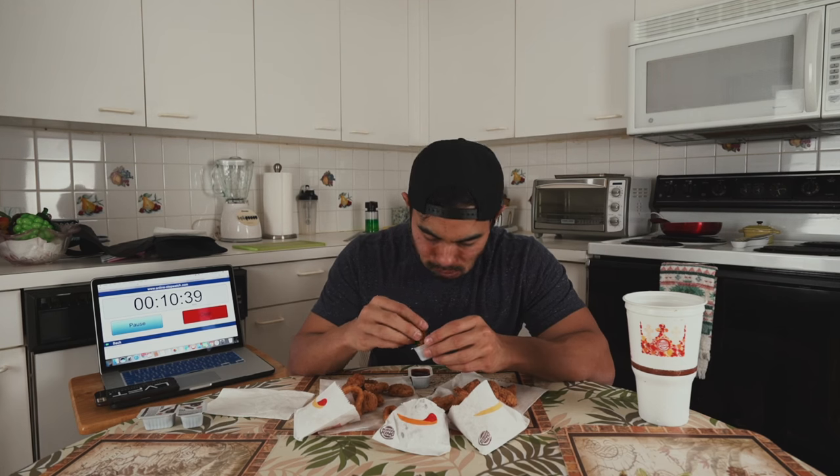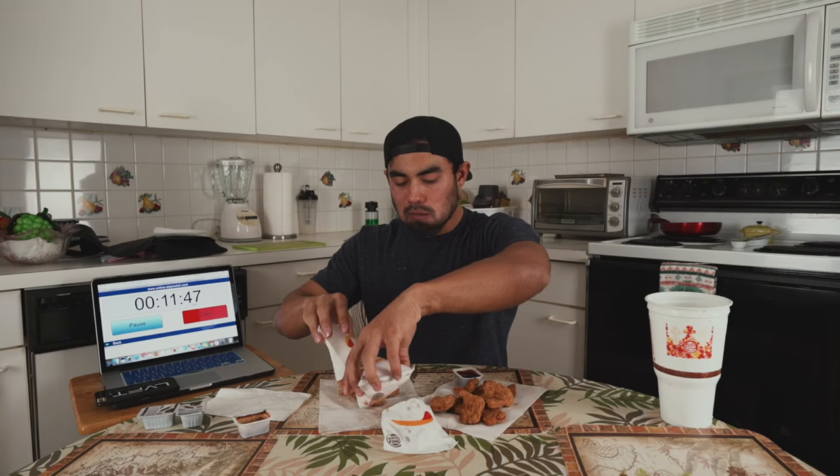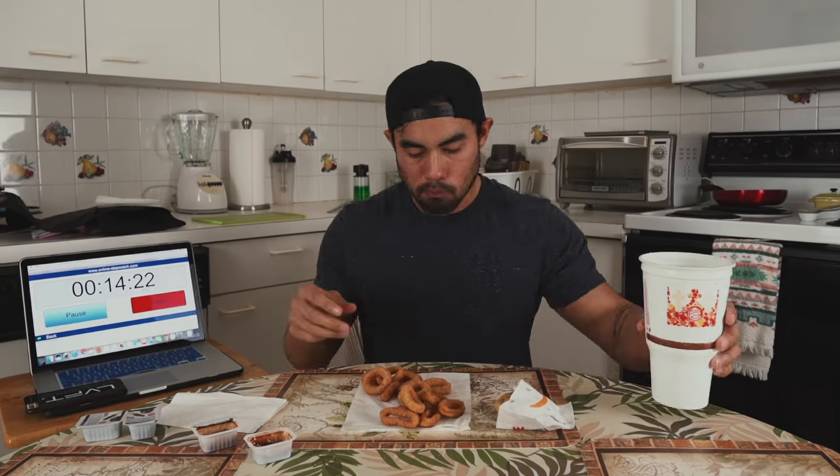We got the hard part out of the way — the sandwiches and burgers. Now it's just the chicken nuggets, drinks, and cookies, which should be easier. Actually, I take that back — the nuggets are very chewy and hard to swallow because I left them out for about an hour. The onion rings are hard as a rock and cutting the roof of my mouth.